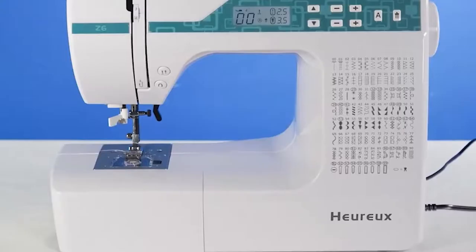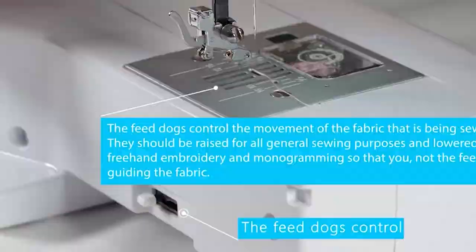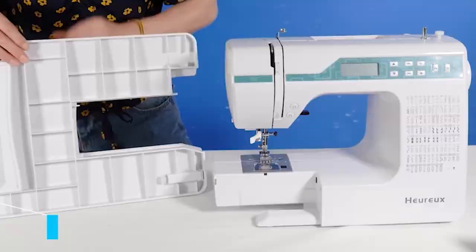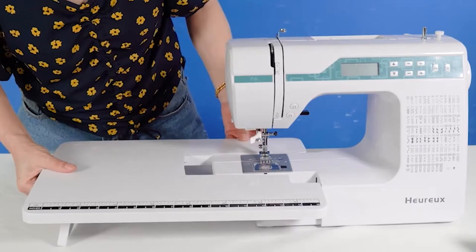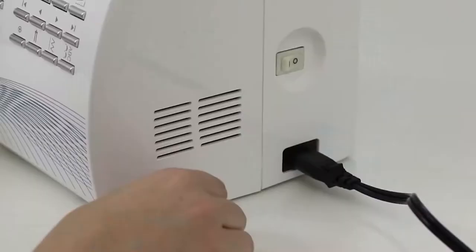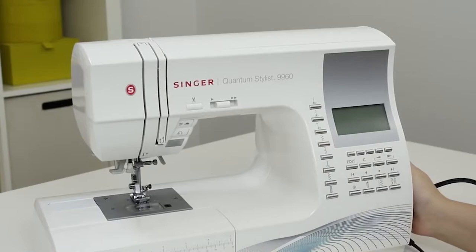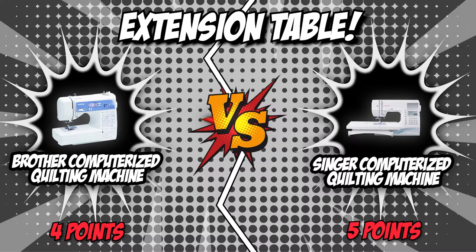The sixth category is their extension table. Quilts are usually large projects, so it's best to get a sewing machine with a broad work area to comfortably handle the fabric. Some models come with a detachable extension table, which is extremely beneficial for large batches. Brother includes an extended table with rulers to suit larger quilt projects. Singer also features an extension table for a larger work surface. While both machines feature extension tables, we give the point to Brother due to its innovative ruler for accurate measurement.